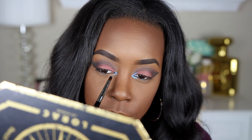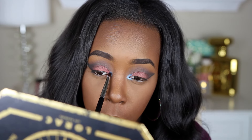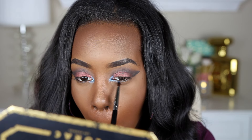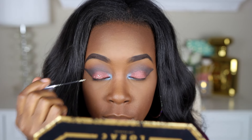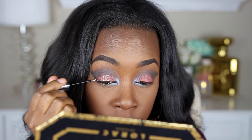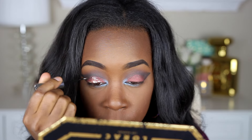For the inner corner of my eyes I'm going to take the shade Starry Night, which is a beautiful bright blue. I wanted this look to be more fun and colorful, so I wanted to experiment with this color — I think I like it, it came out really pretty. And I'm going to add a little bit of glitter because I feel like this look needs some oomph. The glitter I'm using is my Urban Decay Heavy Metal in the shade Midnight Cowboy.